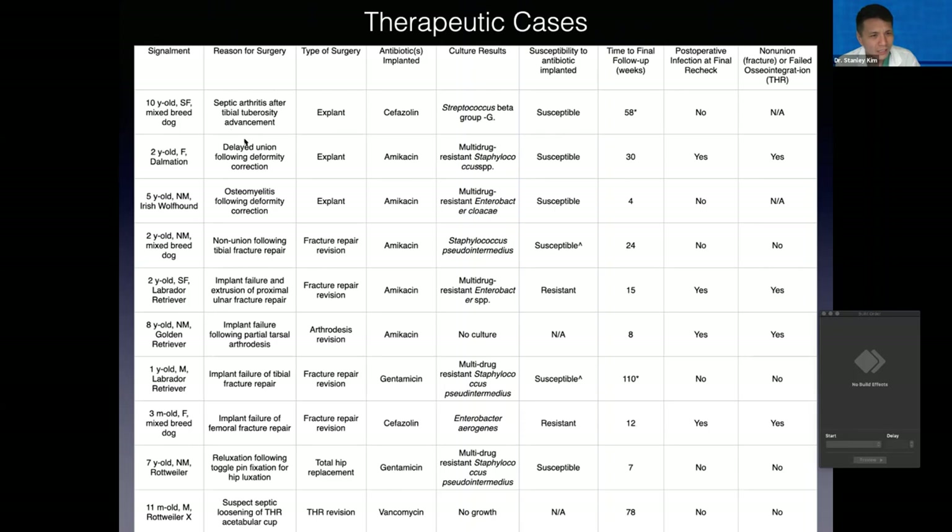Moving on to the ten therapeutic cases — note the really wide array of different cases here. We have septic arthritis following TTA, some post-surgical infection from deformity corrections, fracture repairs, arthrodesis, and also total hip replacement. You can see the different types of antibiotics used — amikacin quite frequently, but also gentamicin, vancomycin, and cefazolin in some cases.